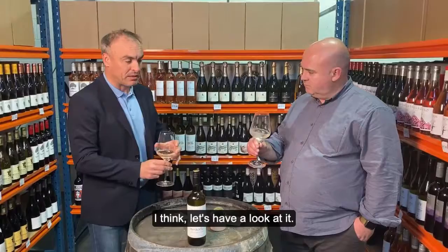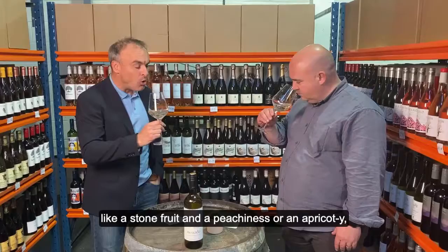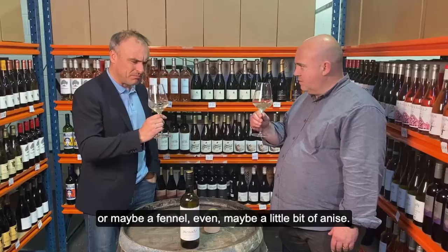It's clear and bright on the eye. On the nose — you're getting like a stone fruit, either peachiness or an apricot. Quite smooth on the nose with a little bit of herbiness to it. There's a little bit of basil or thyme, maybe fennel, even. Maybe a little bit of anise.